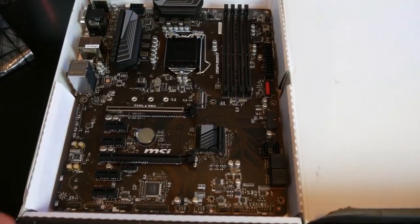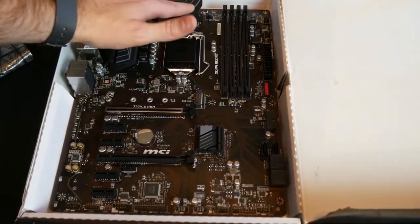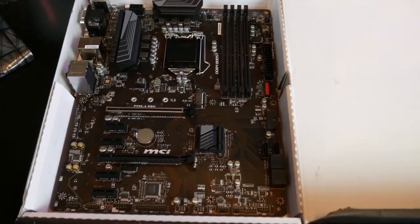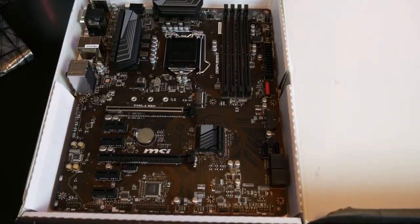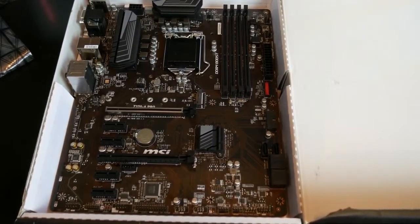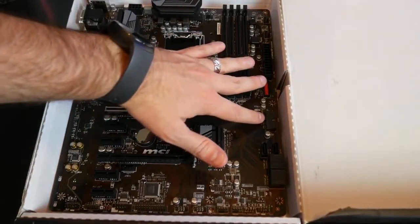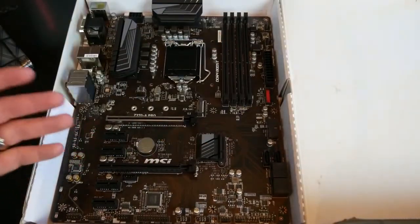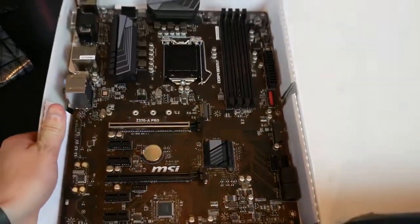This motherboard is not designed to impress you with RGB lighting or body looks, but rather to provide you with high-quality performance. MSI Z370-A Pro supports DDR4 memory up to 4000+ MHz and offers overclocking performance. In addition to this, it provides high-quality sound, and a heavily plated heat sink feature gives long-lasting cooling effects.